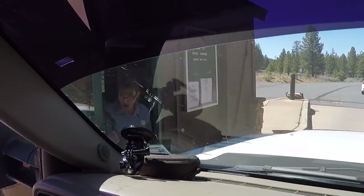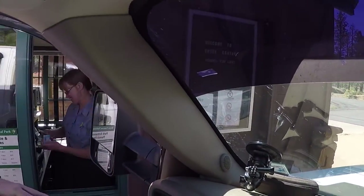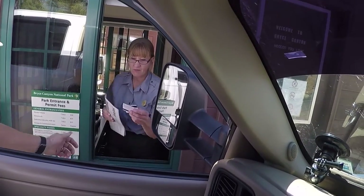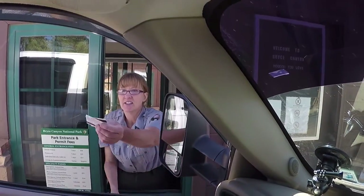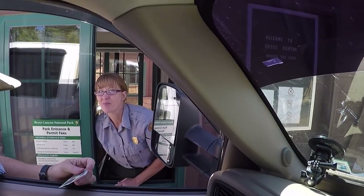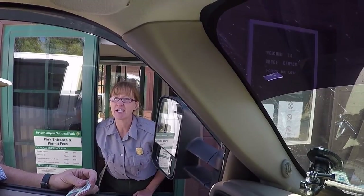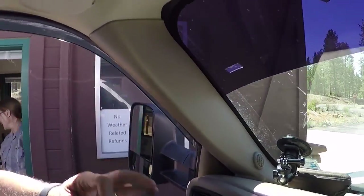Hello, good morning! What are you looking at, Princess? What are the best places for sunrise and sunset? Go to the Visitor Center and ask them. Thank you!